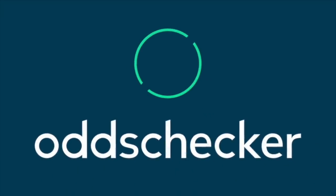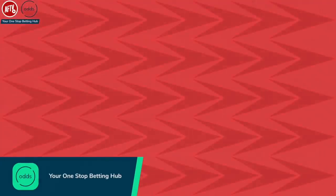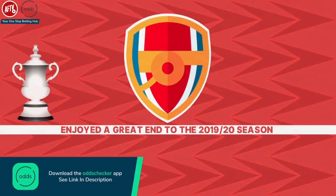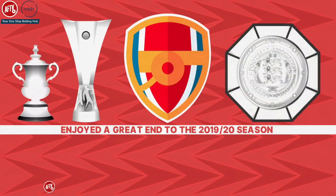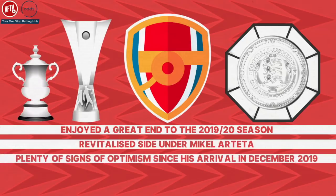Arsenal enjoyed a great end to the 2019-20 season with their FA Cup victory over Chelsea, securing silverware and a place in the Europa League. This was followed up by an equally impressive performance in their Community Shield victory over league champions Liverpool. Arsenal are now a revitalised side under Mikel Arteta and there are plenty of signs of optimism since his arrival in December 2019.